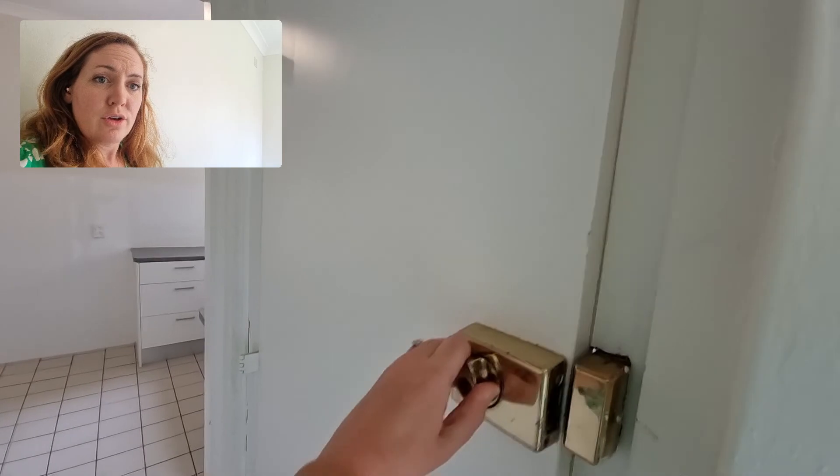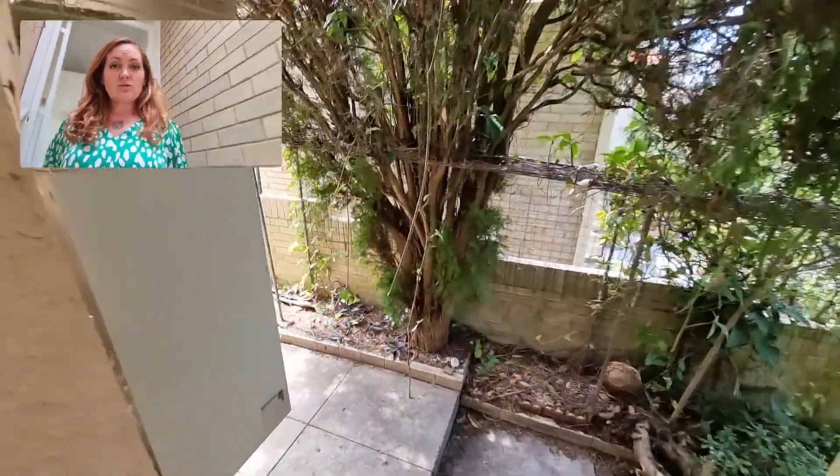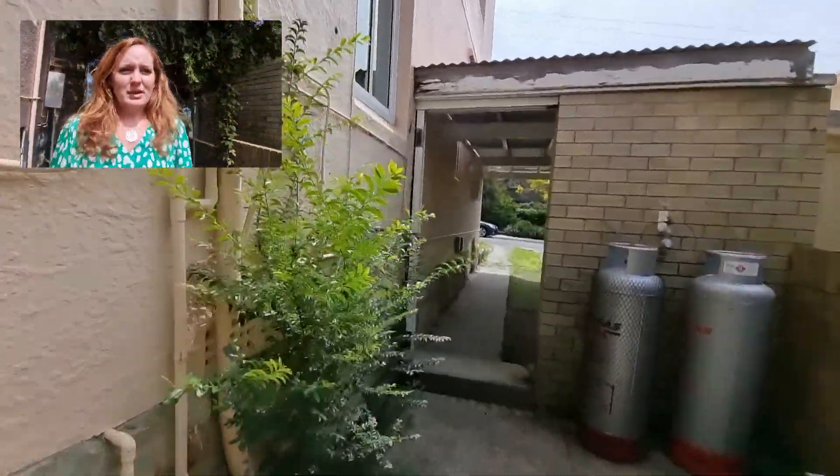This door here leads outside, and you can access your undercover carport from down here. I'll just show you around the corner — there you go, that's the entrance to the carport just up here.